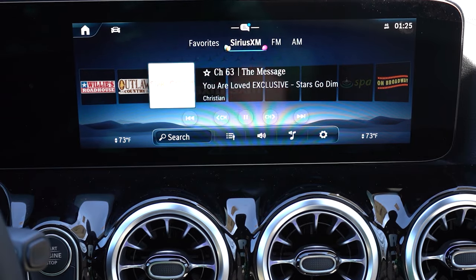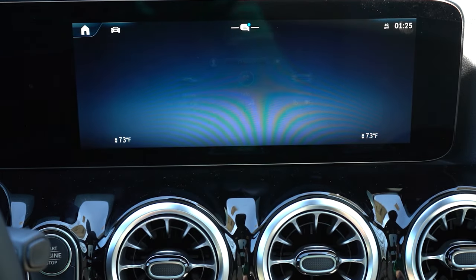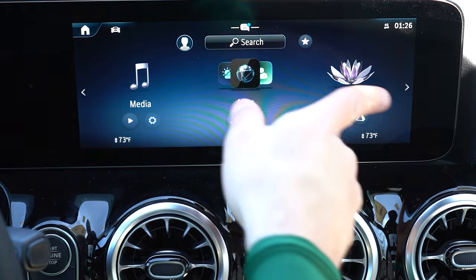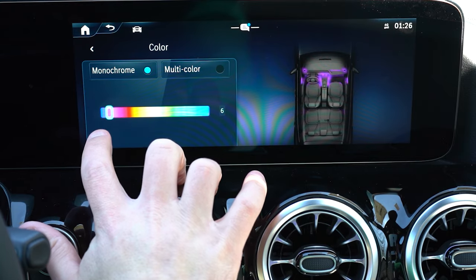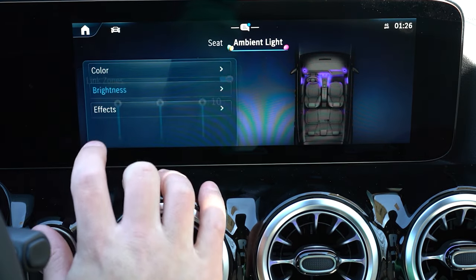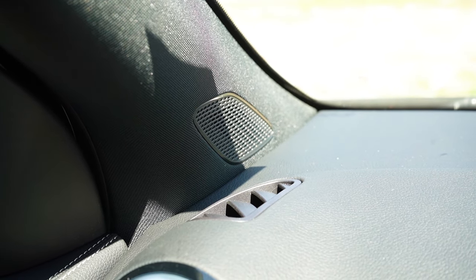The newly standard 10.3-inch infotainment screen includes Bluetooth, audio streaming, and wireless Android Auto and Apple CarPlay. There are multiple themes to explore. The Hey Mercedes voice assistant works well — I said 'turn on the radio' and it did. You can also adjust ambient lighting colors and view radio info within the infotainment screen. Two sound system options are available: 6 speakers standard, or an optional 12-speaker Burmester surround sound system with 590 watts and a 9-channel digital amplifier for $970.